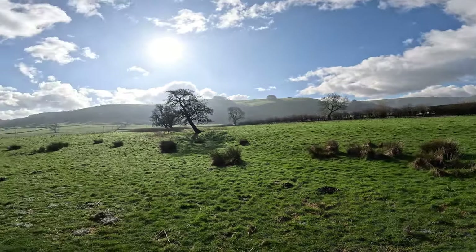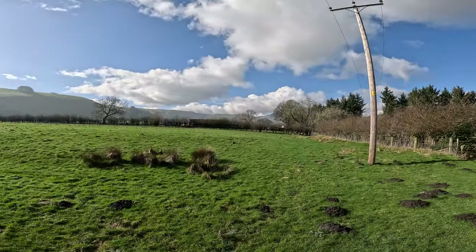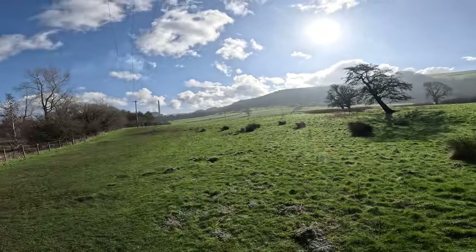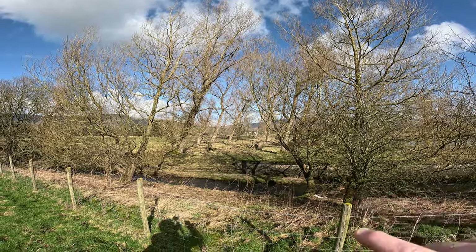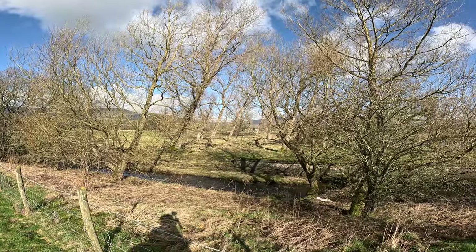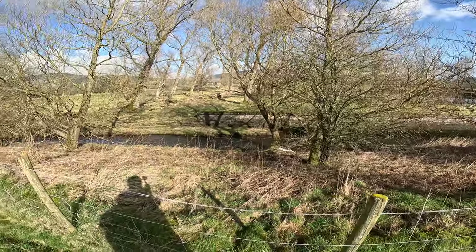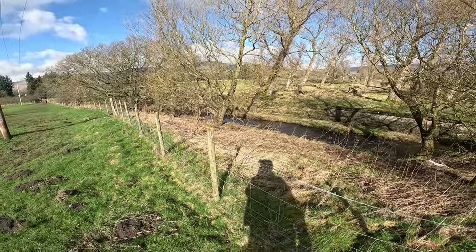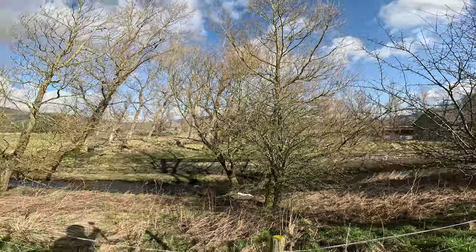There was a huge cloud inversion this morning over much of the Peak District, but I had to wait in for a delivery so I didn't get a chance to go out. Apparently it was covering everywhere — you can still see elements of it there. We're headed down towards Hope. You can tell which way the wind blows — look at them trees, all at an angle. The river's looking a bit high today with all the rain, not as high as it can be. Beautiful, glorious day. You can hear all the birds singing. Spring is on its way.